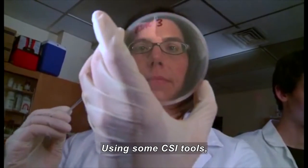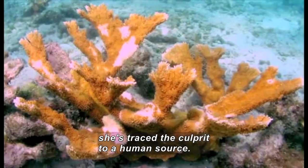Using some CSI tools, she's traced the culprit to a human source.